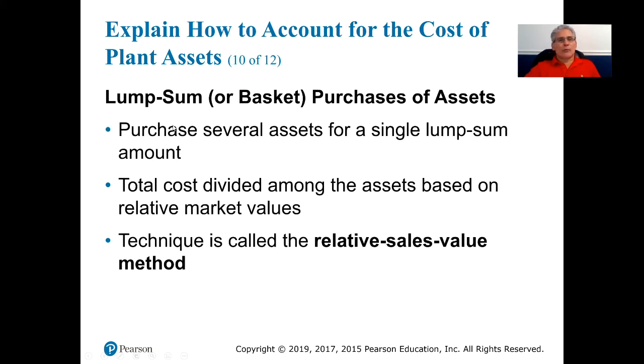Often when purchasing assets, there are lump sum or basket purchases of different assets together. This is very common when buying buildings, since you typically purchase both the building and the land it sits on — and those are two separate assets. Remember, land is not depreciated but the building will be, so you have to break those costs up. The total cost is divided among the assets based on their relative fair market values, using what's called the relative sales value method.